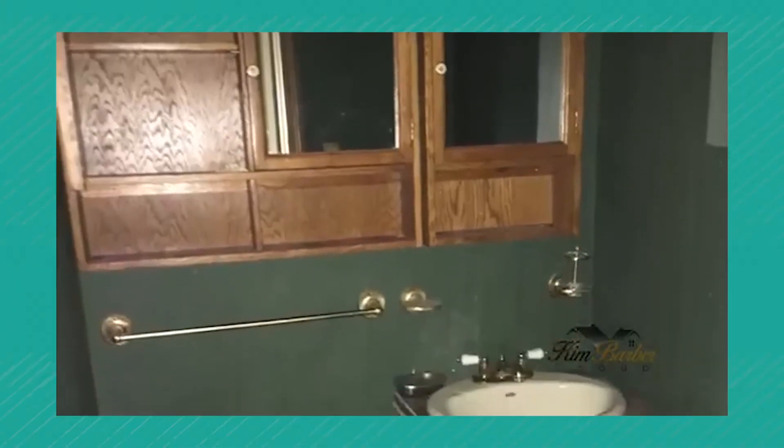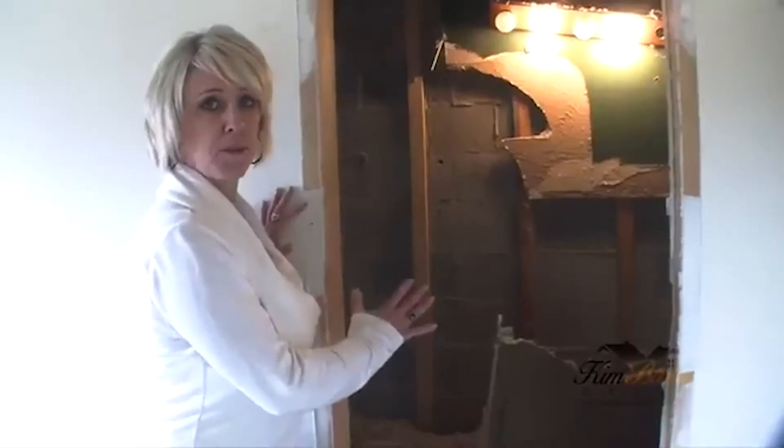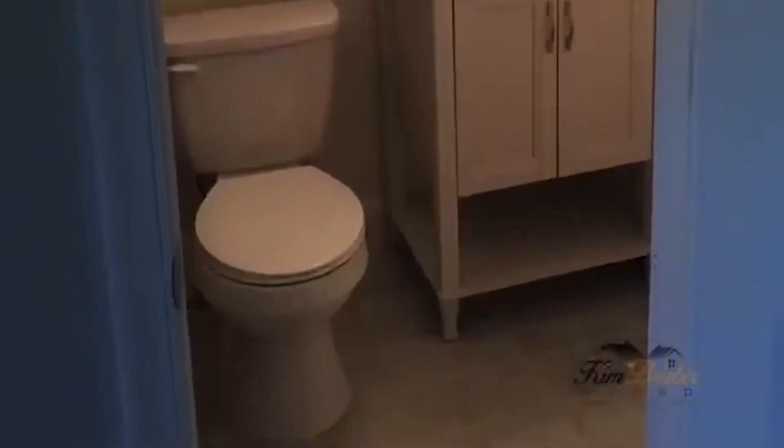So this is the master bath, which we have to open up everything about it. Redesign a few things to match code, but it will be really gorgeous when we're done. We have to do custom glass doors because these are unique sizes. Move some stuff around, we're going to change some textures and make it really, really cool.